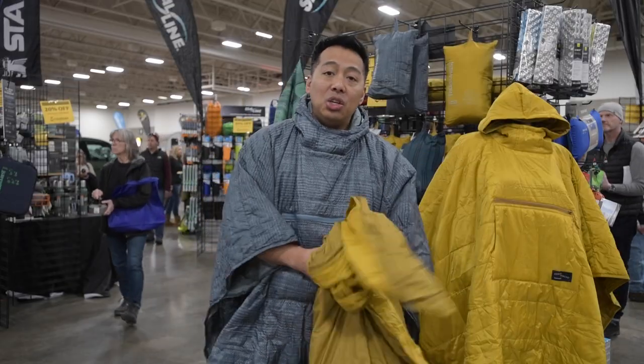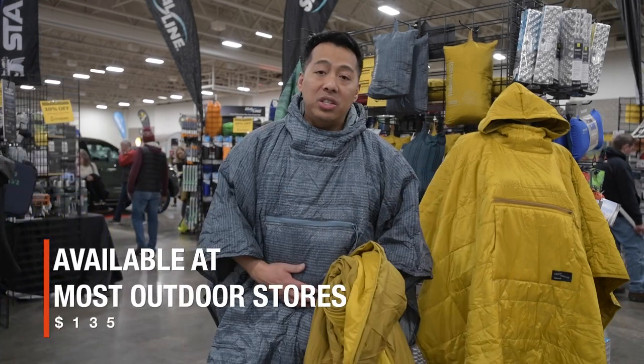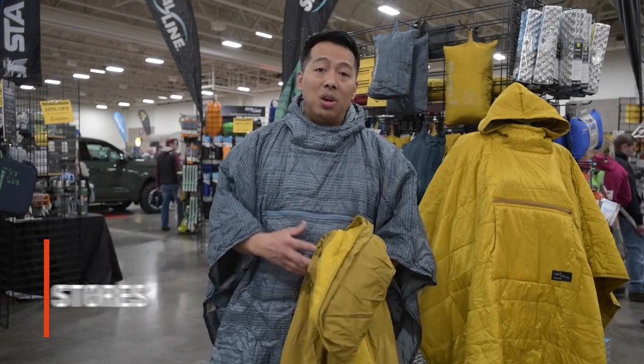MSRP on the Honcho Poncho is $135. It's available year-round and you can find it at all your premier retailers — go to Rutabaga as well as any other retailer you want to support. Thank you very much.